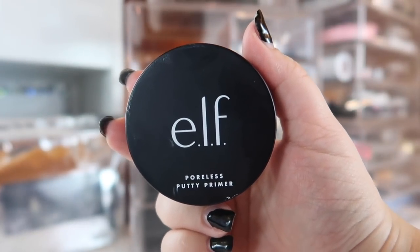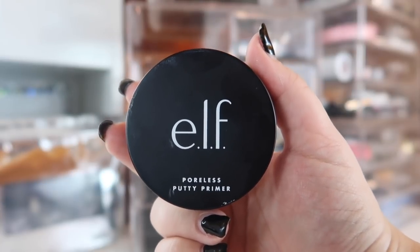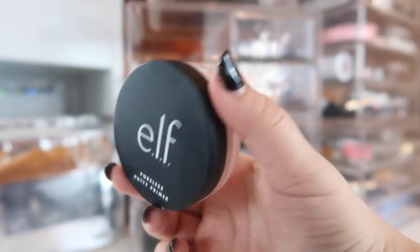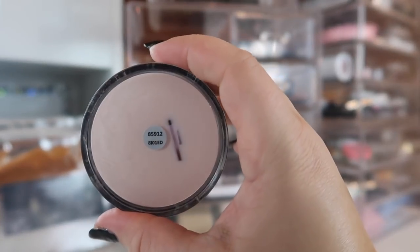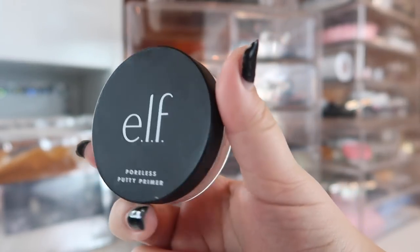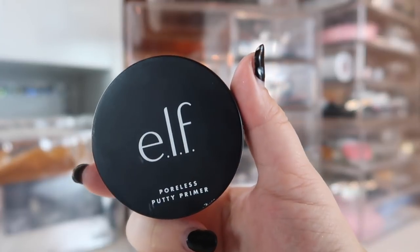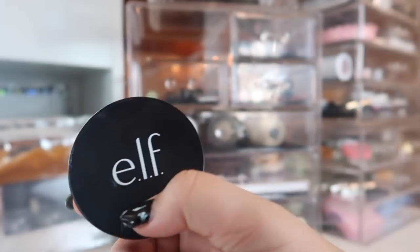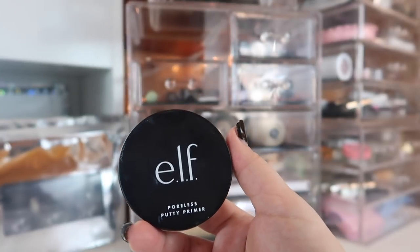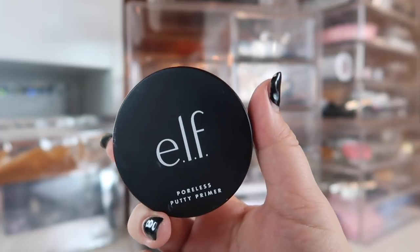Moving to primers — the first is the ELF Poreless Putty Primer. I did a full video testing this against the Tatcha and this performed better. I just hit pan on it and I'm very sad — I'm rationing it out because after Jeffree Star's video everyone purchased it and it sold out. So I'm going to use just a little bit around my problem areas and use other primers elsewhere because I don't want to run out while it's still sold out.